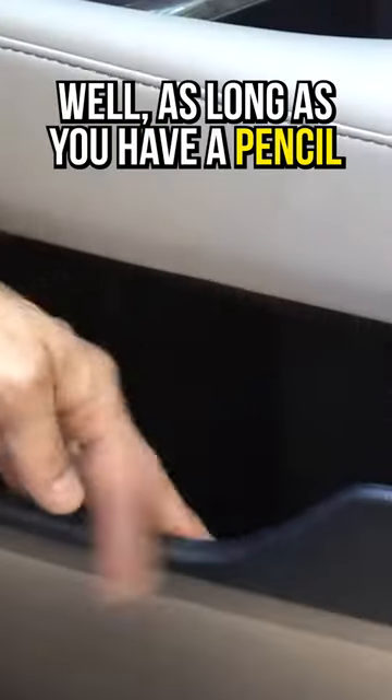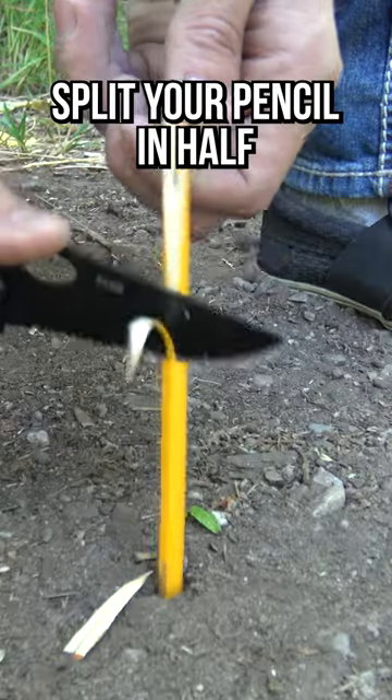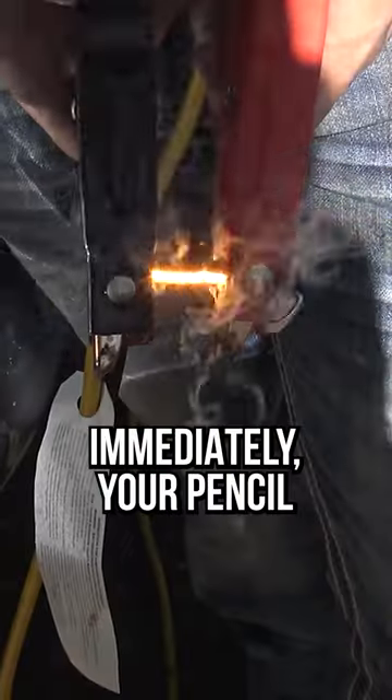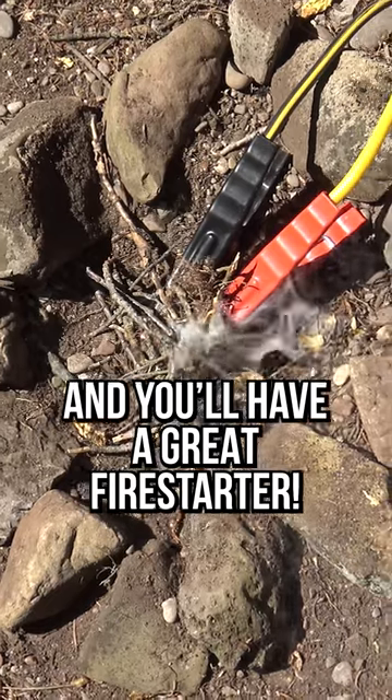Stranded with car troubles? As long as you have a pencil and jumper cables, you can get an emergency fire going. Split your pencil in half exposing the graphite, wire your jumper cables to your car's battery, and attach them to the pencil. Immediately, your pencil bursts into flames and you'll have a great fire starter.